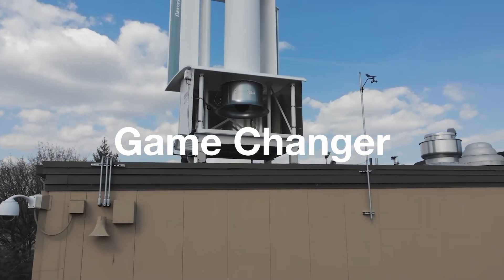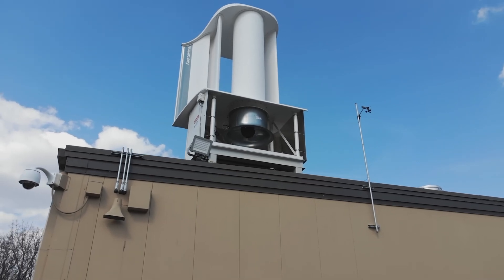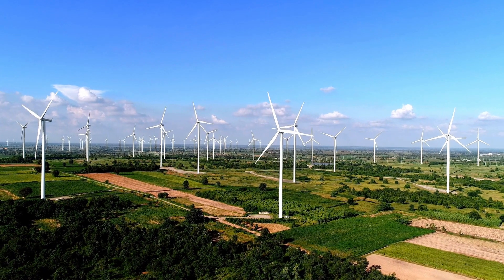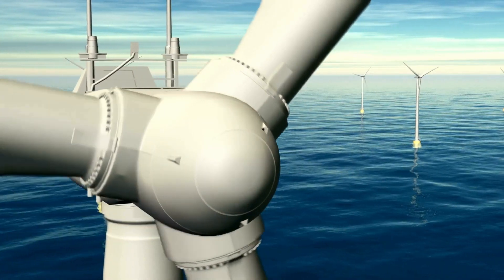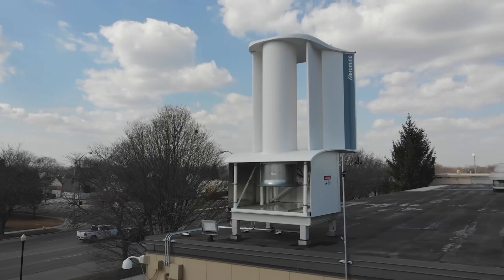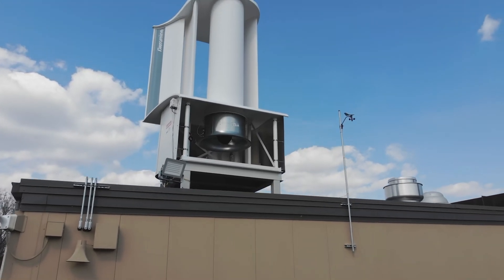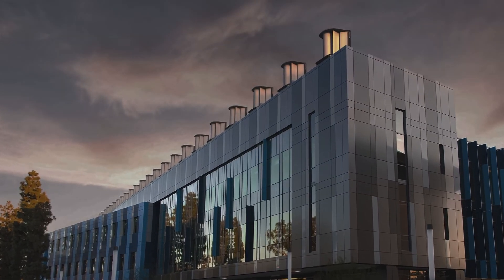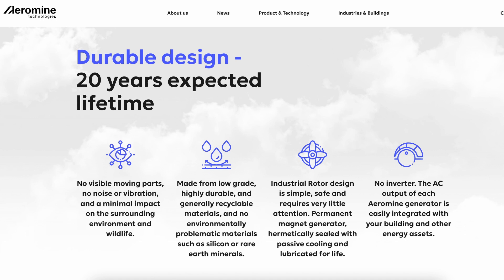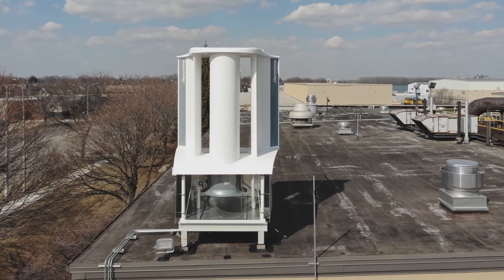What makes Aeromine's technology so exciting is its potential to solve many of the challenges traditionally associated with wind energy. Conventional wind turbines are noisy, have moving parts that can wear down, and aren't always suitable for urban or densely populated areas due to their size and noise. Aeromine's system addresses all of these concerns — no noise, no visible moving parts, and minimal impact on wildlife. The units are made from durable, recyclable materials and are designed to last up to 20 years with minimal maintenance. Additionally, the system does not require an inverter, making integration with a building's existing energy infrastructure simpler and more cost-effective.